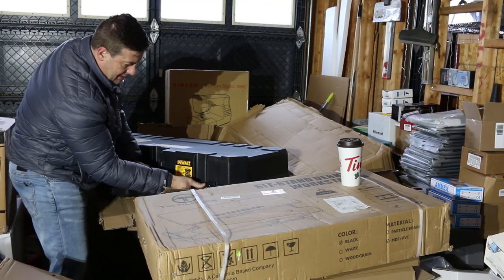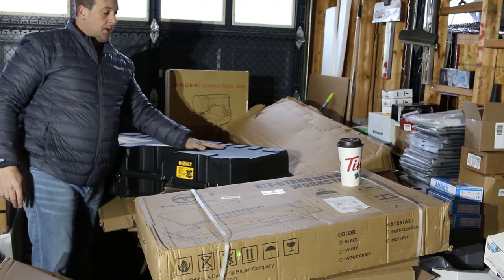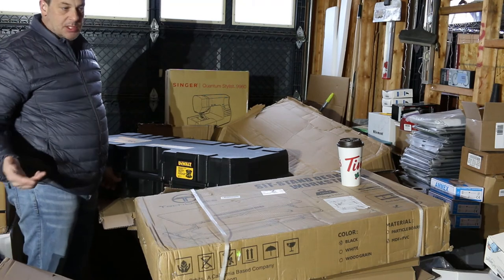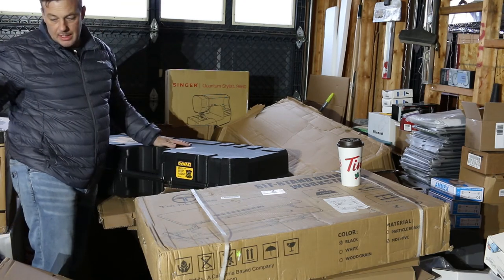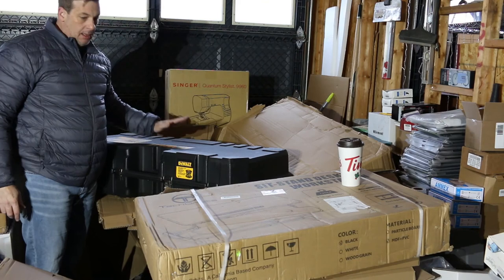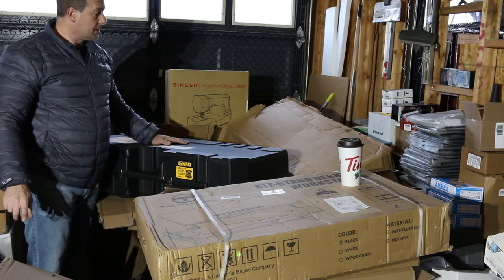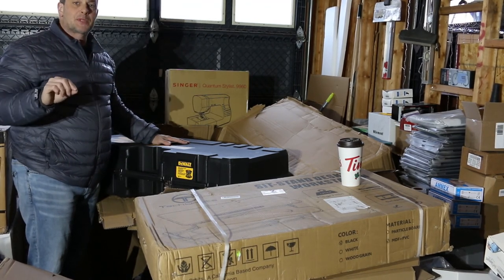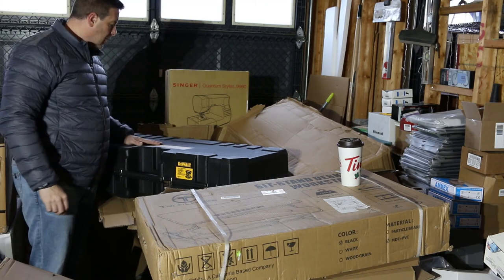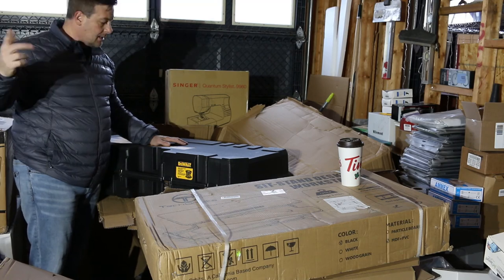That's it for this pallet. This was a good buy — a $1,200 return online retailer pallet. Some of it could have been Amazon, some could have been Home Depot, who knows. I'm happy with it: we have all these sewing machines, the laser, the garage lights, and a 3D printer to boot. Very happy — this is what keeps us going in this kind of business when you get a good deal on a pallet. Until next time, thank you very much. If you haven't done it yet, please hit the like button, subscribe, and see you on the next one.